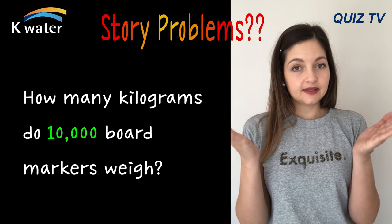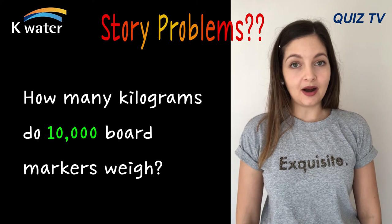How many kilograms would 10,000 board markers weigh?